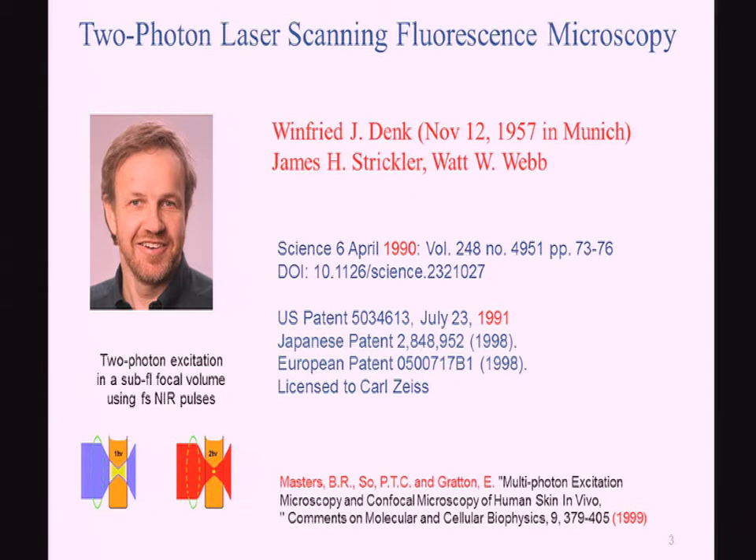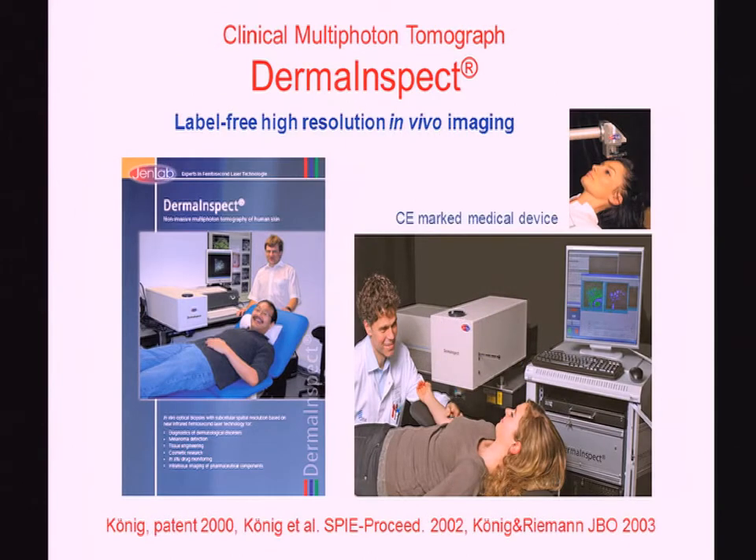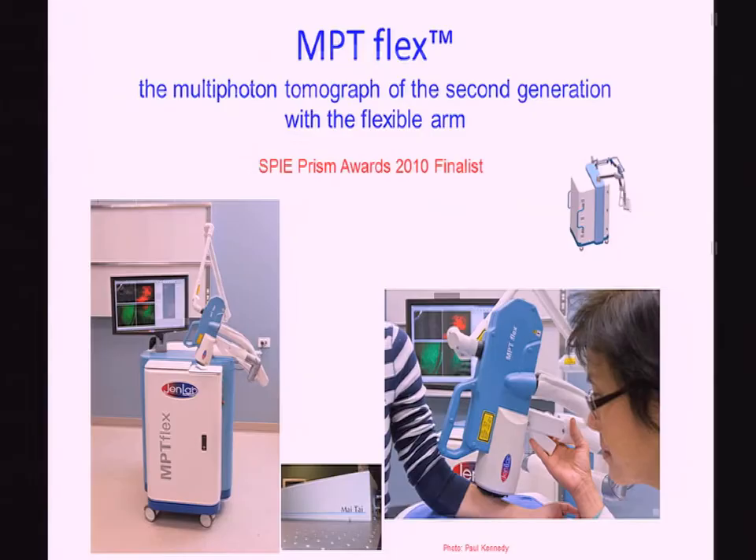Research groups such as from Masterson and Göttingen started to show two-photon excitation fluorescence in tissues. We tried to realize a clinical system very shortly — just 10 years after Denk's two-photon microscope. We filed a patent and published in SPIE proceedings and in OBO about the first multiphoton tomograph, which is a medical product now used in 20 clinics and research institutions in Australia, Japan, Europe, and now also in the United States.